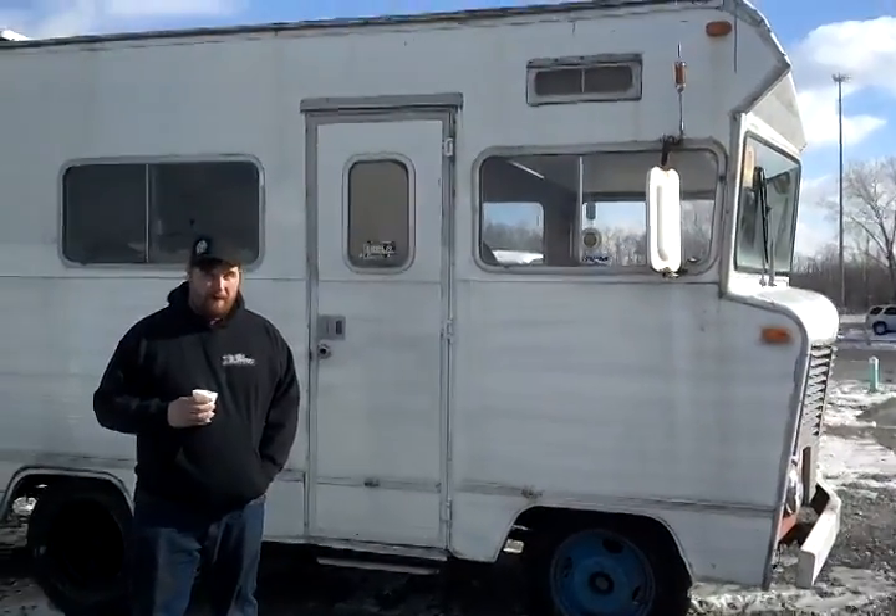Hey, this is Matt with Project Tuckin' 6 Crew. Here's our next project, a 1973 Winnebago Brave T18 — 18 for 18 feet long.